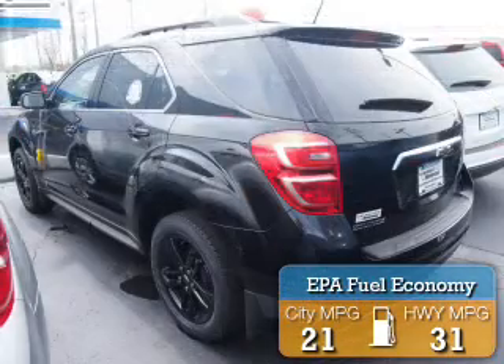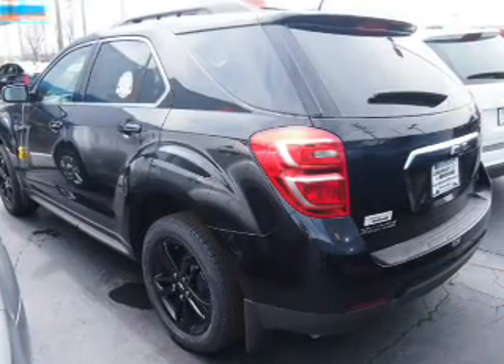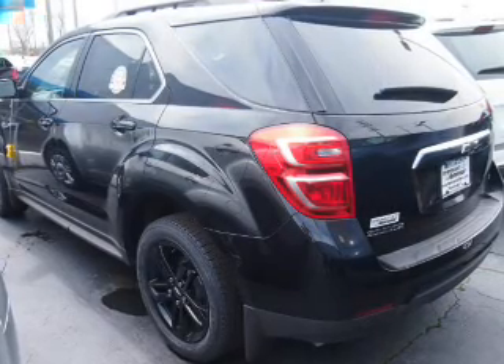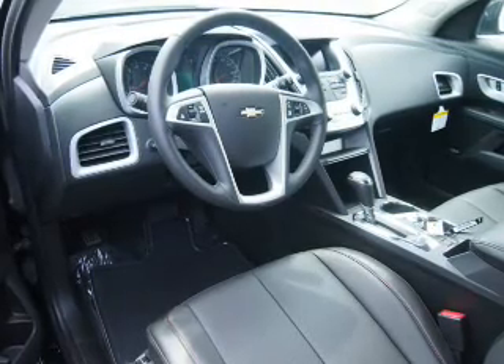Great fuel efficiency saves you money by requiring fewer trips to the gas station. The features include electric trunk, an alarm system, roof rails, keyless entry, independent suspension, brake assist, traction control, stability control, daytime running lights, and anti-lock brakes.